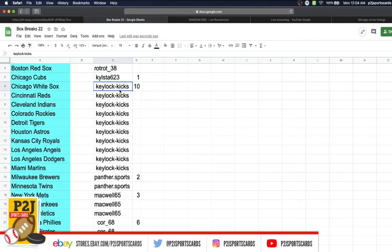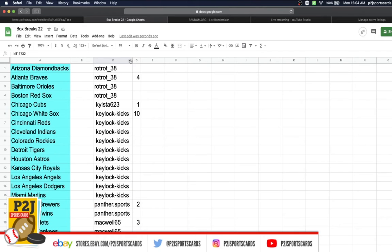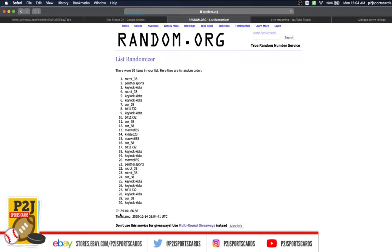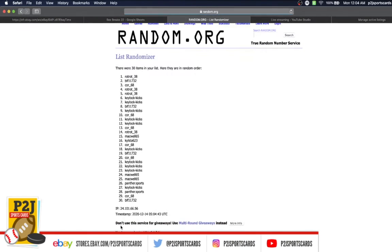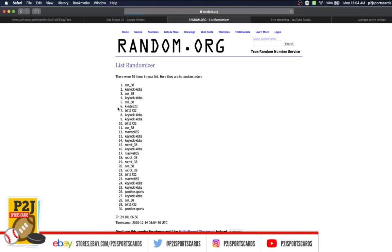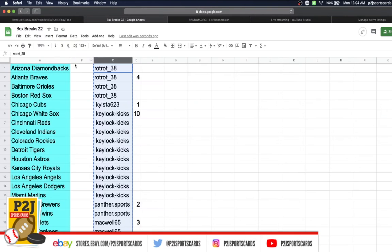In the break we have: Trot with four, KyleStow one, KeyLock with ten, Panther two, MacKwell three, Core with six, BLF with four spots. Let's randomize everyone seven times to determine our teams. Trot's on top, BLF on the bottom — once, twice, three, four, five, six, and lucky number seven has Core on top, Panther on the bottom.